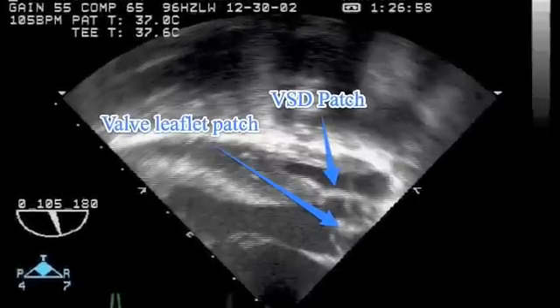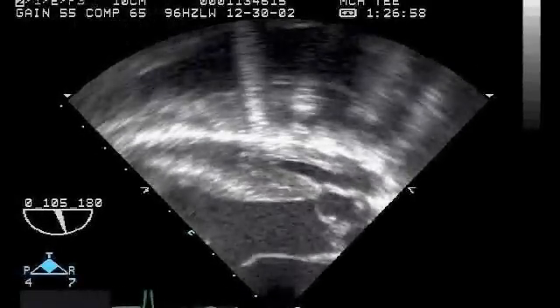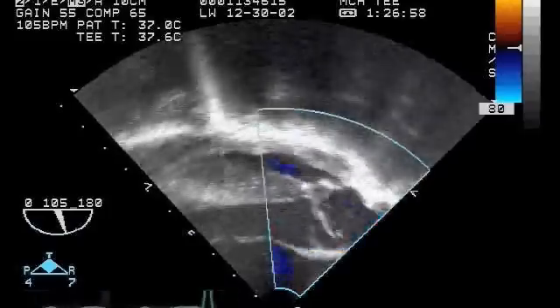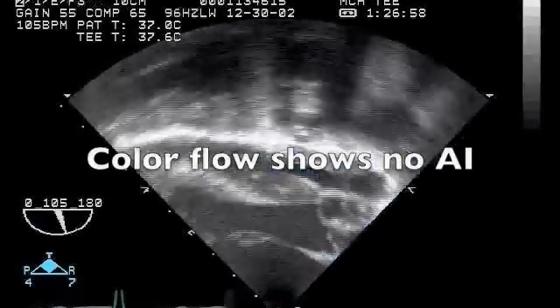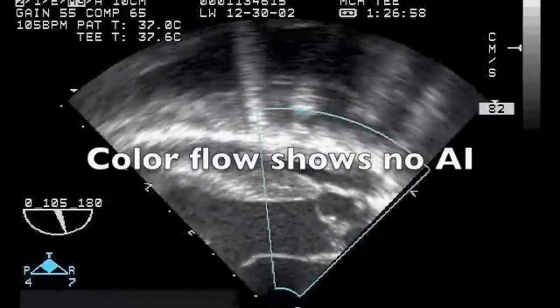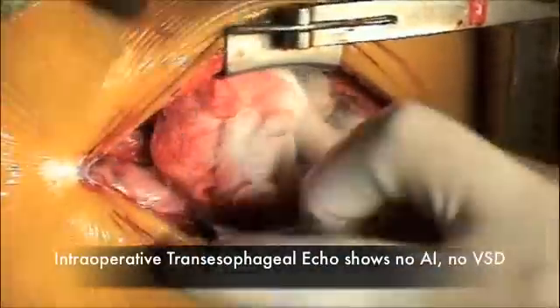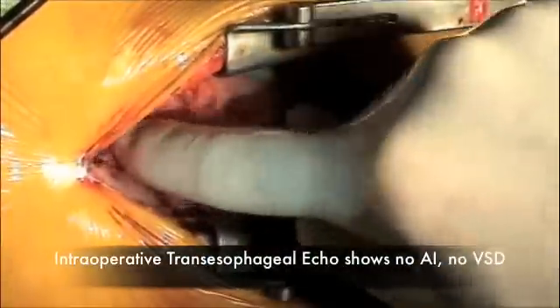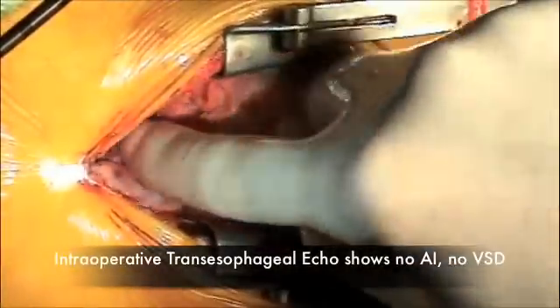The post-operative echo is striking. The VSD patch effectively closes the defect, and the patch extending the right coronary cusp overlaps the other leaflets and creates a completely competent aortic valve. We're off bypass. Intraoperative transesophageal echo shows no residual aortic insufficiency. The child's diastolic pressure is 56 with a good systolic pressure. The VSD is closed and the aortic valve is repaired.